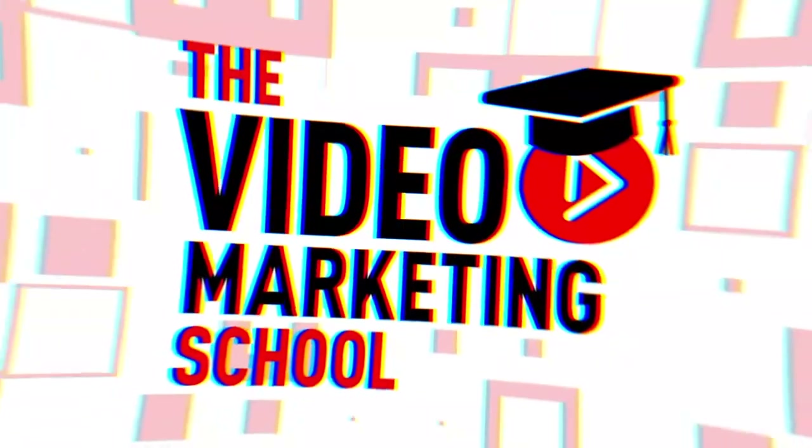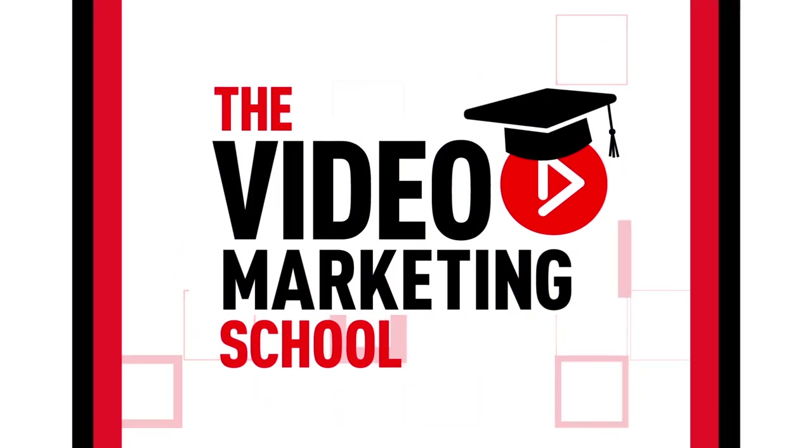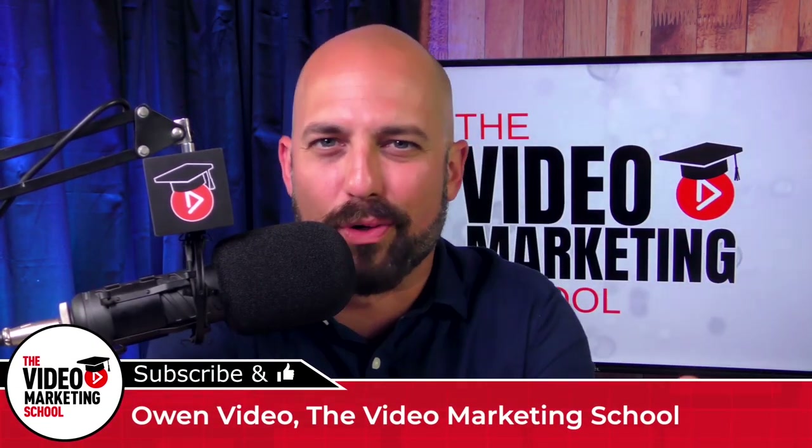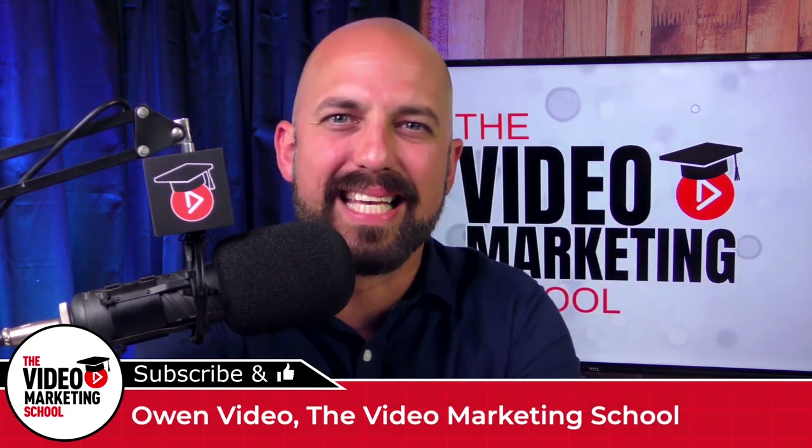I'm Owen, founder of the Video Marketing School, where business owners like you generate better leads and close bigger sales with online video marketing.